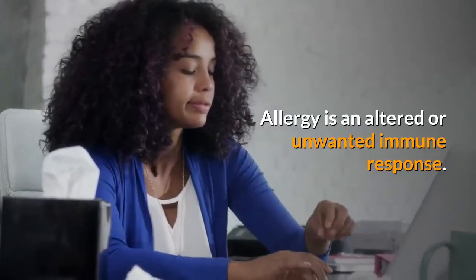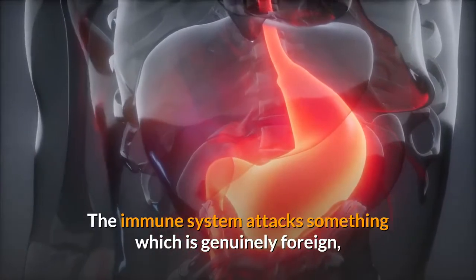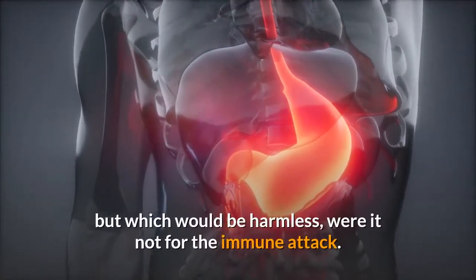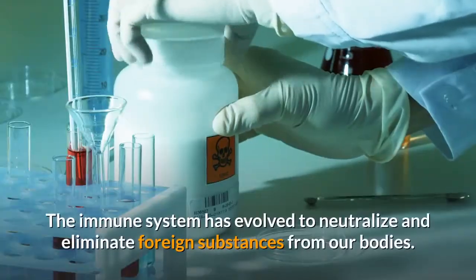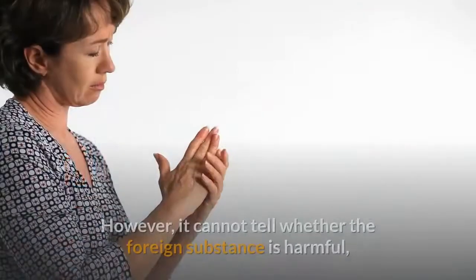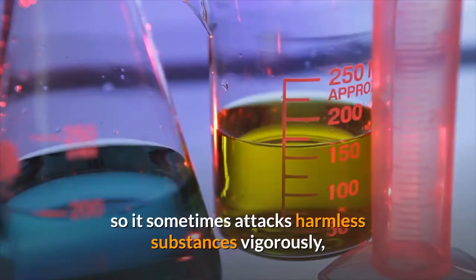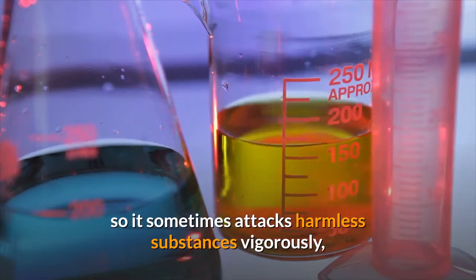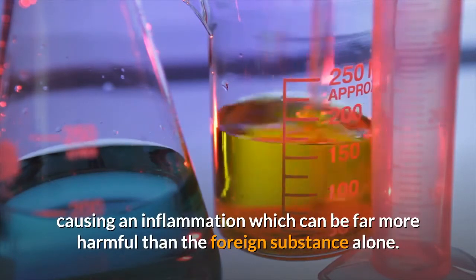Allergy is an altered or unwanted immune response. The immune system attacks something which is genuinely foreign, but which would be harmless were it not for the immune attack. The immune system has evolved to neutralize and eliminate foreign substances from our bodies. However, it cannot tell whether the foreign substance is harmful, so it sometimes attacks harmless substances vigorously, causing an inflammation which can be far more harmful than the foreign substance alone.